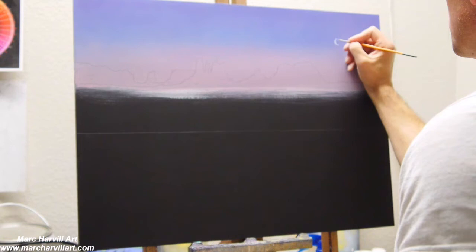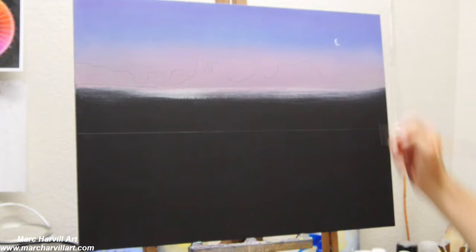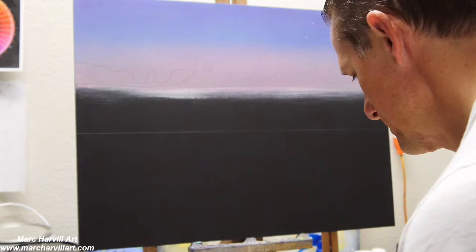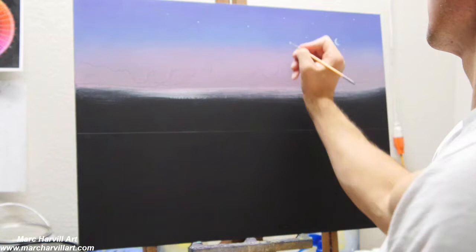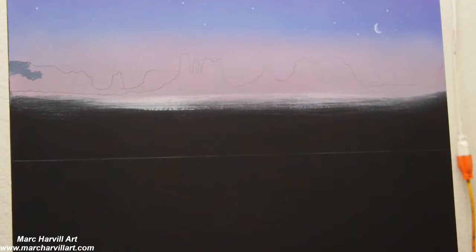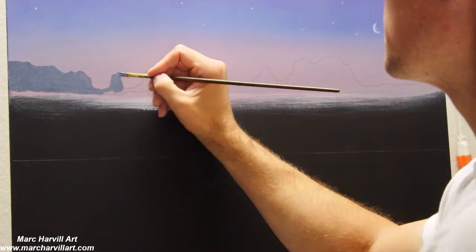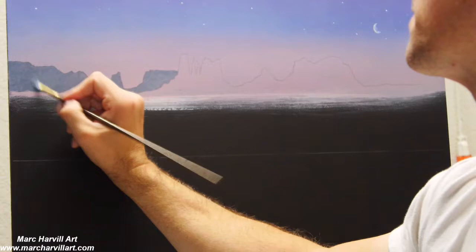I've been wanting to paint the old historic Route 66 highway for quite a while. I really wanted to do a sort of evening or early night scene — something that had really cool mood to it — so I can create some great contrast with my colors, bringing in dark muted shadows that I could then highlight with lighting.